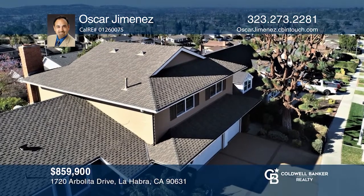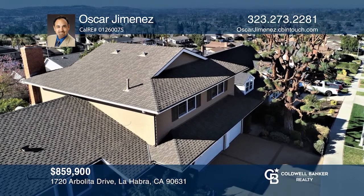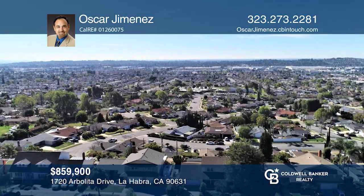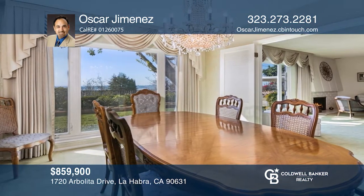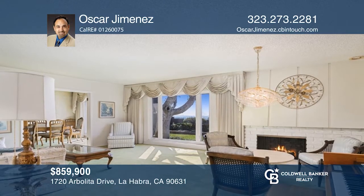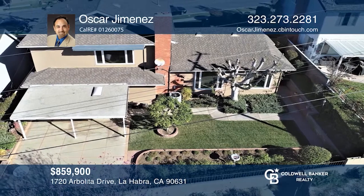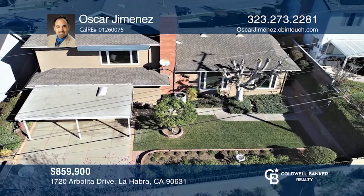A rare find, this home atop a hill overlooking the city of La Habra with city views has both a main level and second floor. Enjoy four bedrooms, multiple baths, and a highly desired ground floor master suite with access to a covered patio. The gorgeous split-level family room with a fireplace and a wet bar opens to your private back patio. The floor plan includes a breakfast nook, a formal dining room and a living room, both with stunning views. Call Oscar Jimenez to find out more.